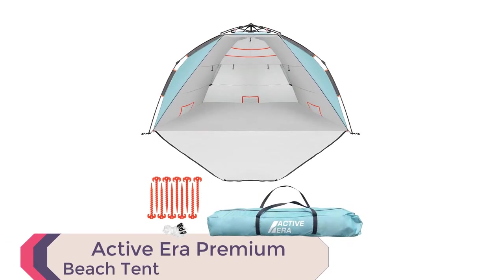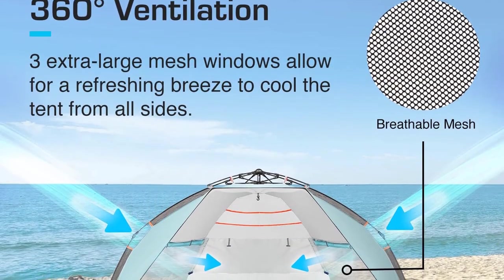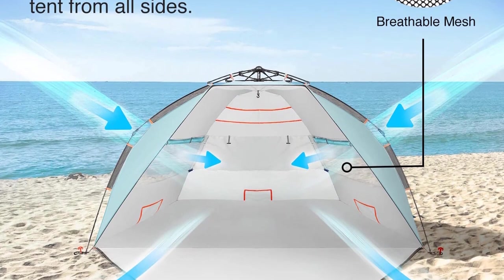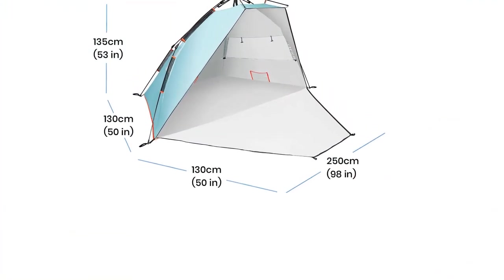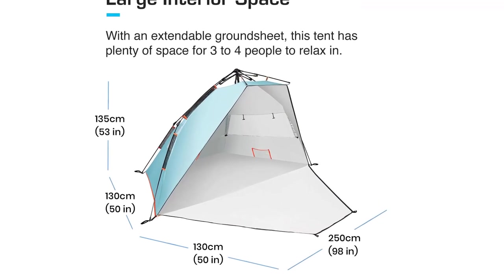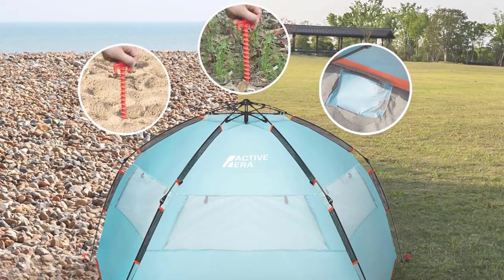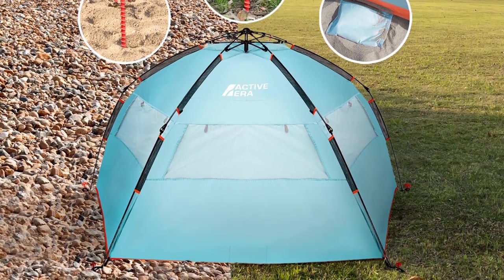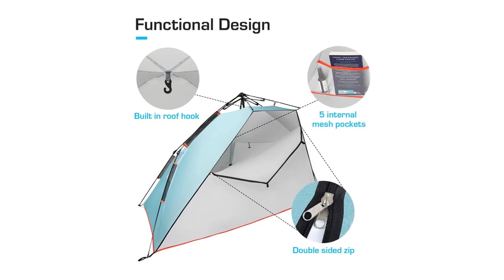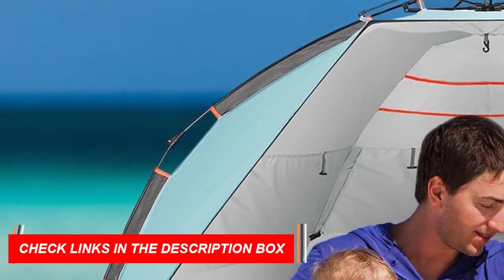Number 6: Active Aera Premium Beach Tent. Setting up is a breeze with its easy technology, taking just seconds to pitch. Enjoy the spacious design — 98 by 51 by 53 inches — offering extra seating space and 5 internal pockets for your belongings. Stay protected with UPF 50 plus sun protection and PU-600mm water resistance. Stay cool and ventilated with three large mesh windows and buckled blinds for added privacy. Complete with essential accessories: 5 sandbags, 10 plastic stakes, 4 guy ropes, and a high-quality carry bag with a tightening belt.